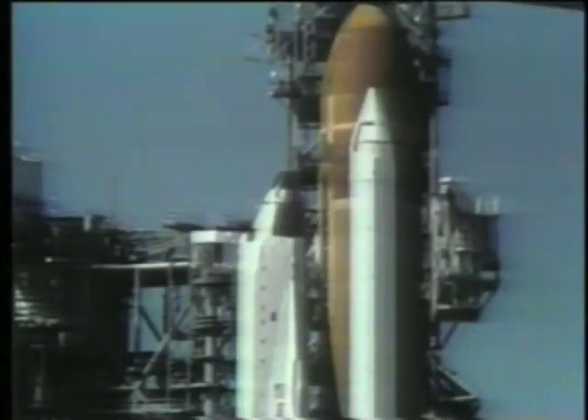At T-minus seven minutes and 30 seconds, the ground launch sequencer began retracting the crew access arm. The arm can be put back in place within 15 to 20 seconds if an emergency arises and the crew must evacuate the pad. At T-minus three minutes and 15 seconds, gimbal checks of the orbiter main engines were performed. All three engines move in a pre-programmed pattern to verify ascent flight control, ending with the engines in their start positions.